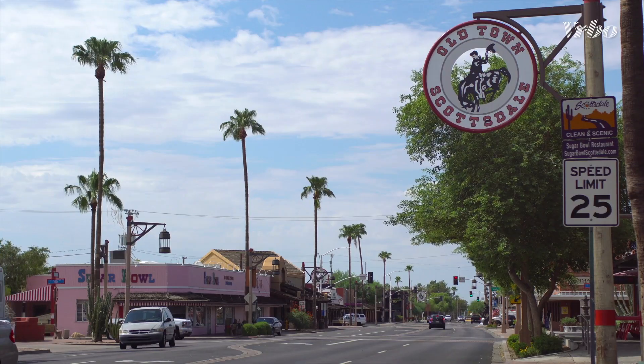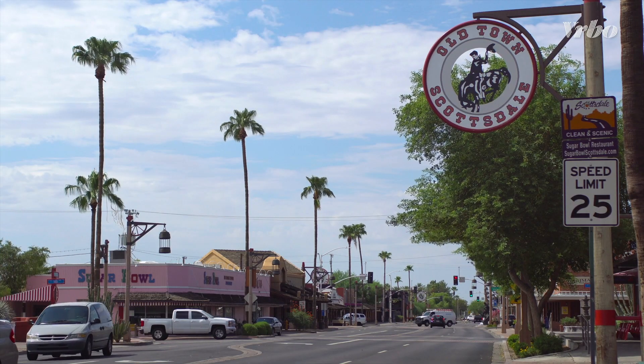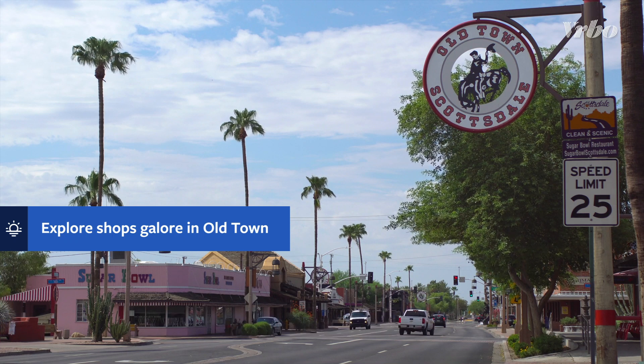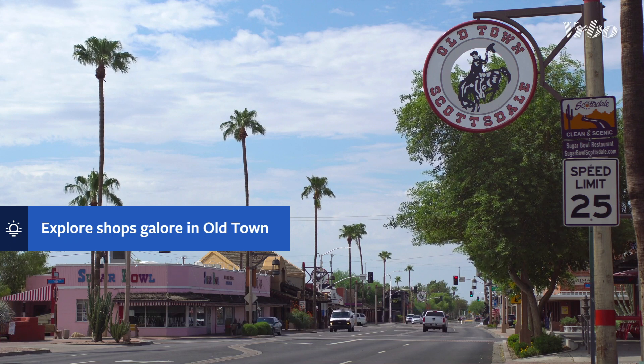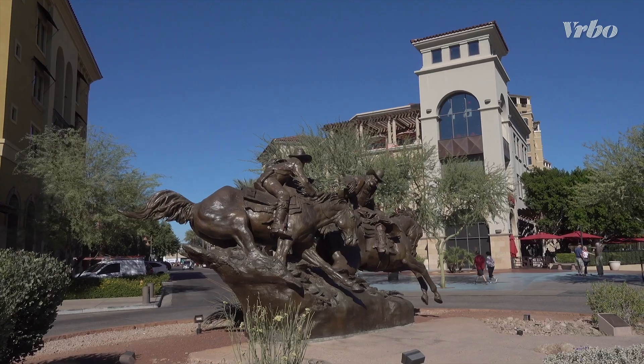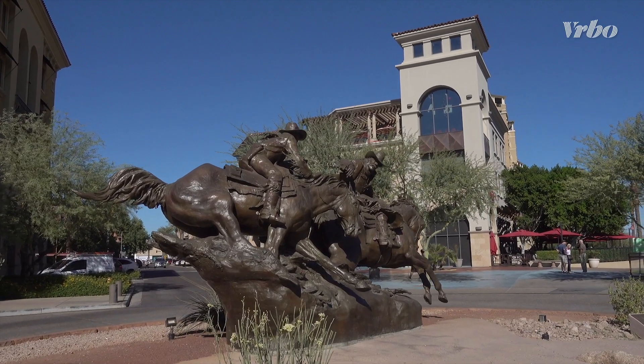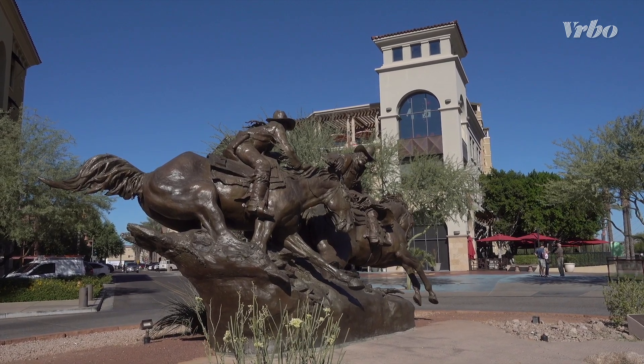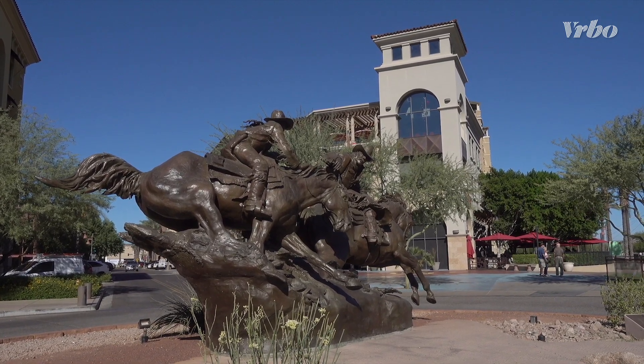For fun things to do in Scottsdale with the whole family, take a trip to Old Town. This shopping, dining, and entertainment district is home to many Scottsdale family resorts and provides the opportunity to visit exciting museums like Wonder Spaces, sample sweet treats from Sugar Bowl, and take in sensational public art.